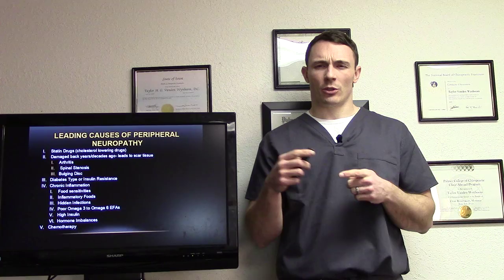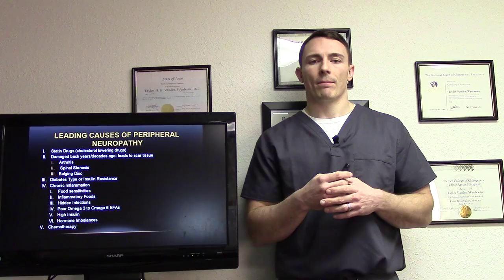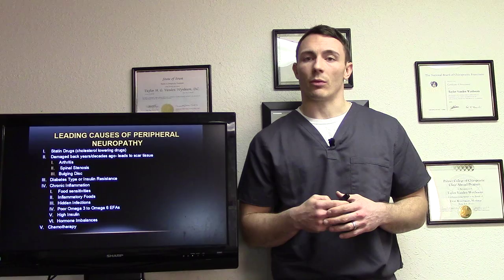The leading causes of peripheral neuropathy include statin drugs — your cholesterol-lowering drugs — which are huge. Also damage from years or decades ago that builds up scar tissue. Being a chiropractor, we can address those fairly easily. Diabetes type or insulin resistance, chronic inflammation — which can involve food sensitivities, inflammatory foods, hidden infections, high insulin, hormone imbalances — and of course, chemotherapy-induced peripheral neuropathy.